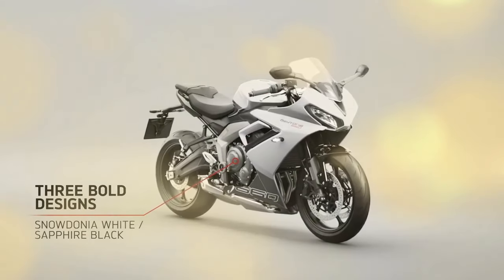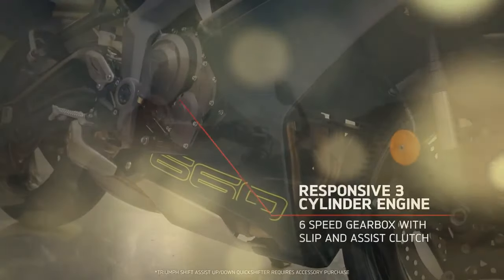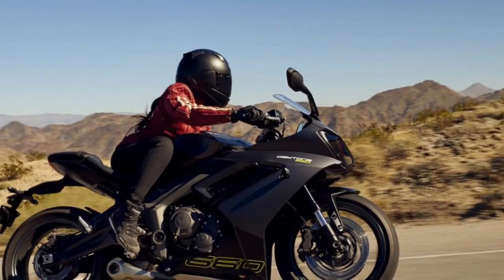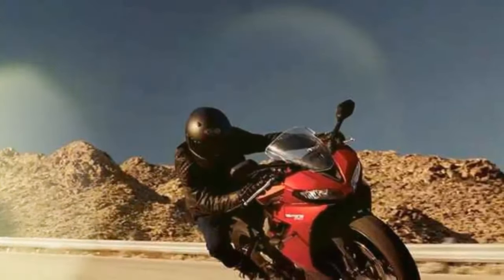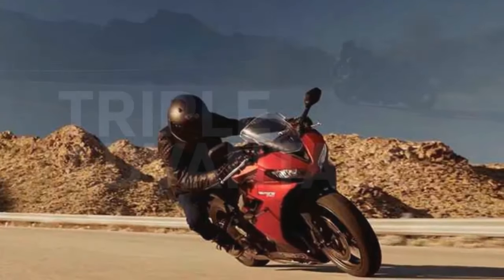Triumph claims an output of 95 horsepower at 11,250 RPM, marking a 17% increase over the Trident. Torque figures are also elevated, reaching 51 lb-ft peaking at 8,250 RPM, with over 80% of maximum torque available from 3,125 to 11,750 RPM.